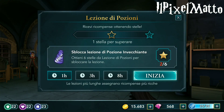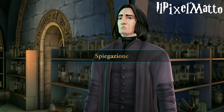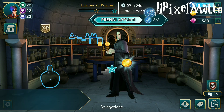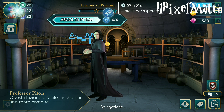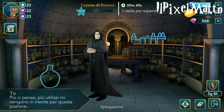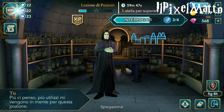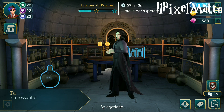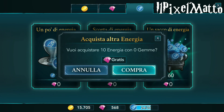A volte può succedere che la prima volta che aprite il gioco vi dia errore di Facebook: tornate indietro un paio di volte e il gioco funziona. Comunque potete ricollegare Facebook senza nessun problema. L'energia scende comunque ma si può acquistare gratuitamente senza nessuna spesa, ve lo dimostro subitissimo.